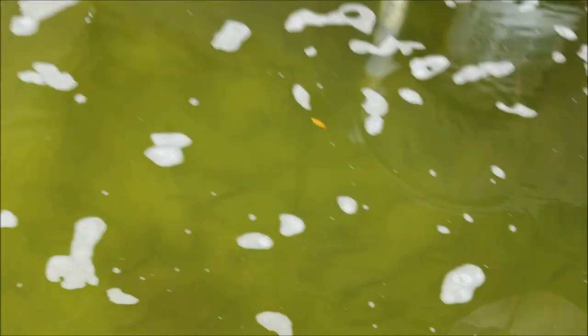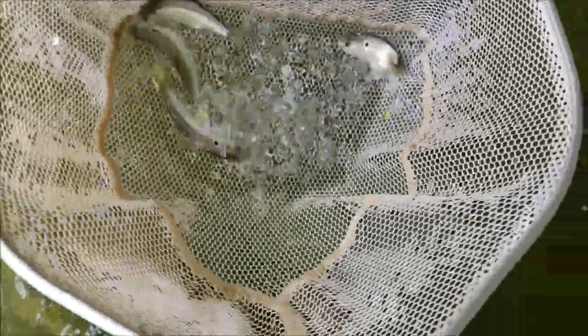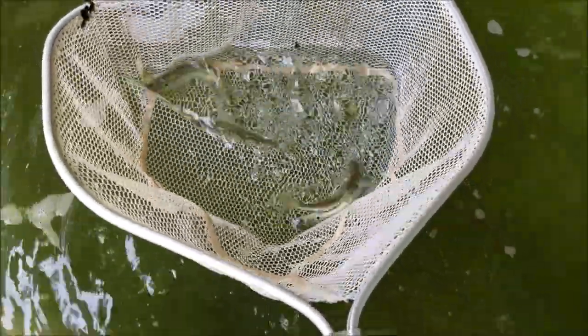These guys are champs — take a look at these. Those are some nice thread fins; some of these are pushing six inches.